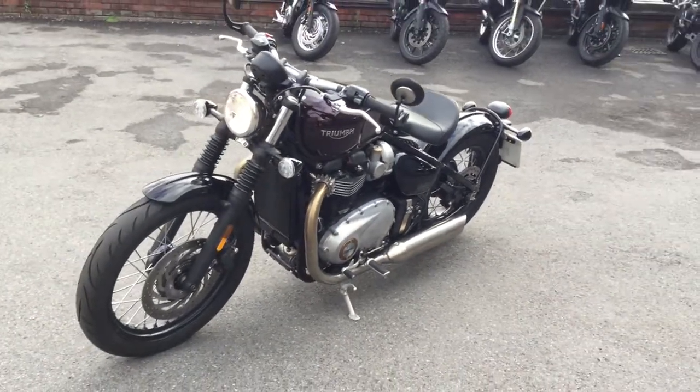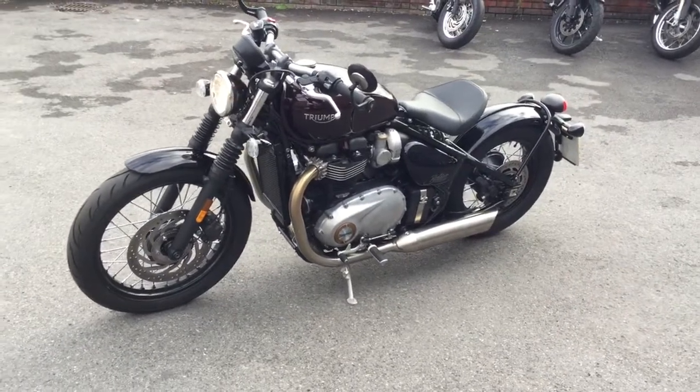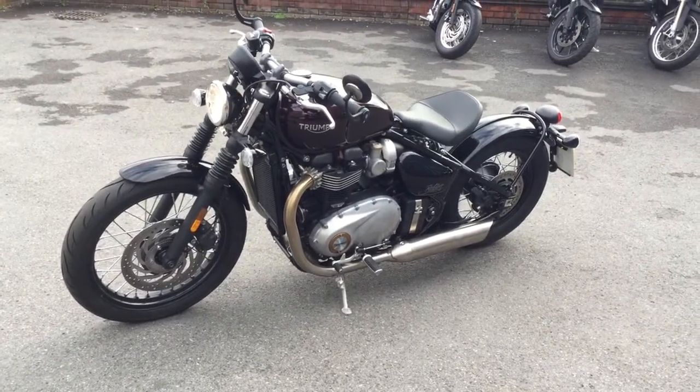I love the Triumph Bobber. It's an amazing engine — it pulls like a train, it really does. So if you're interested in this, give us a call or enquire through the website, Cheltenham Triumph.